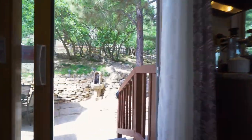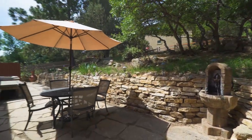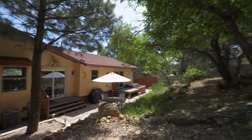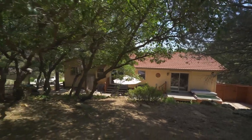From here you can walk out to the private oasis of a backyard with a hot tub and beautiful landscaping. The location could not be more ideal — the trailhead for Ute Valley Park and its 338 acres of hiking and biking trails is less than 100 yards from your front door.